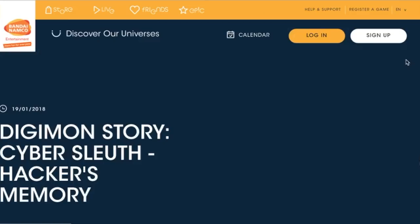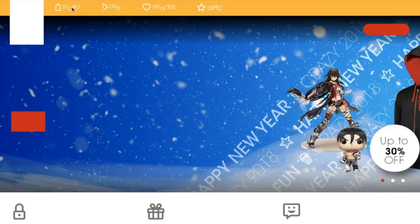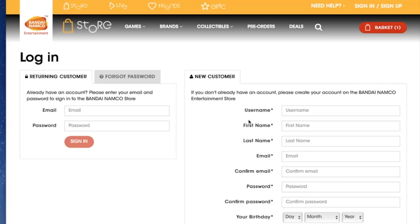Now it's time to get the code. Click login and you'll see your account there, then click on Store in the top left. Once you're in there, click the little search icon and type in Digimon. Once you've found Digimon, you should see the Digimon Story Cyber Sleuth Hacker's Memory DLC Pack.